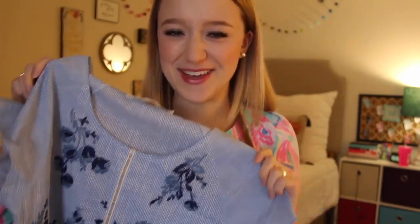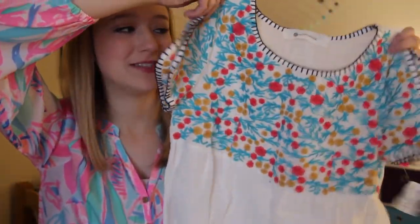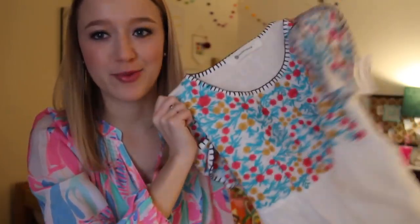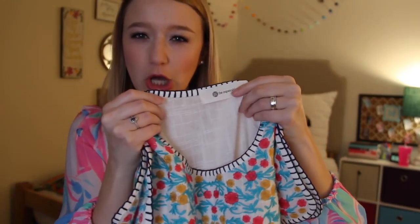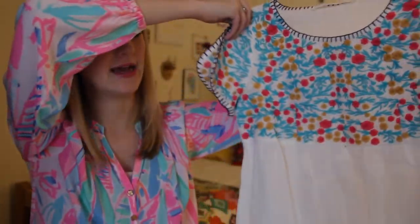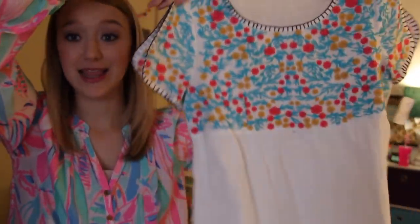They had so many embroidered items in their store and I wanted to buy all of them — I had to narrow it down. This next top is also embroidered. I love embroidery and bright colors. This one is a slightly different fabric — not super soft — but it has short sleeves with a little cutout on the sleeve, which is really fun, and it's just embroidered on the front. The back is plain white, but I love this and I think it's going to look great in Mexico.